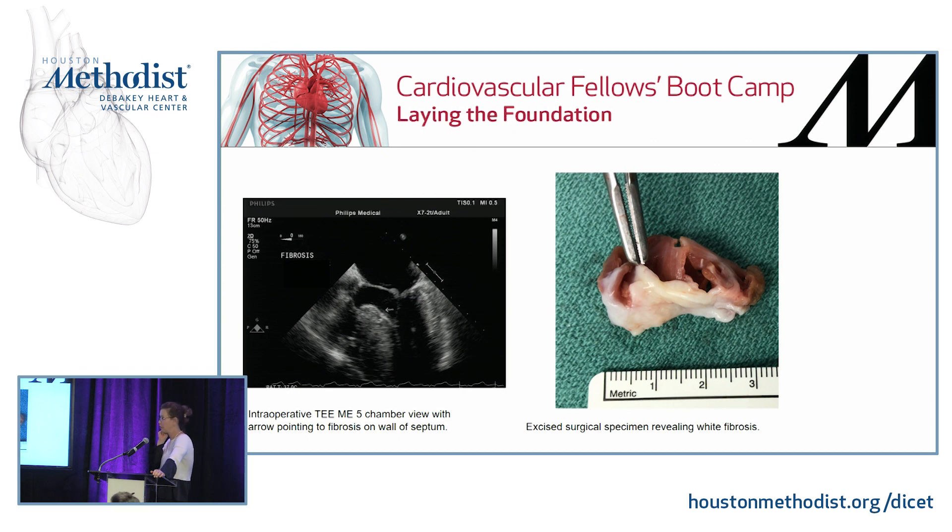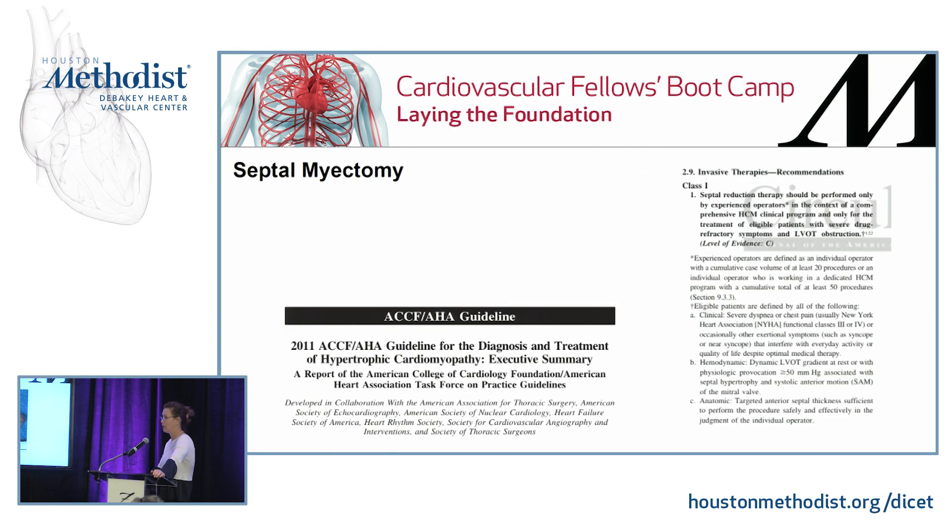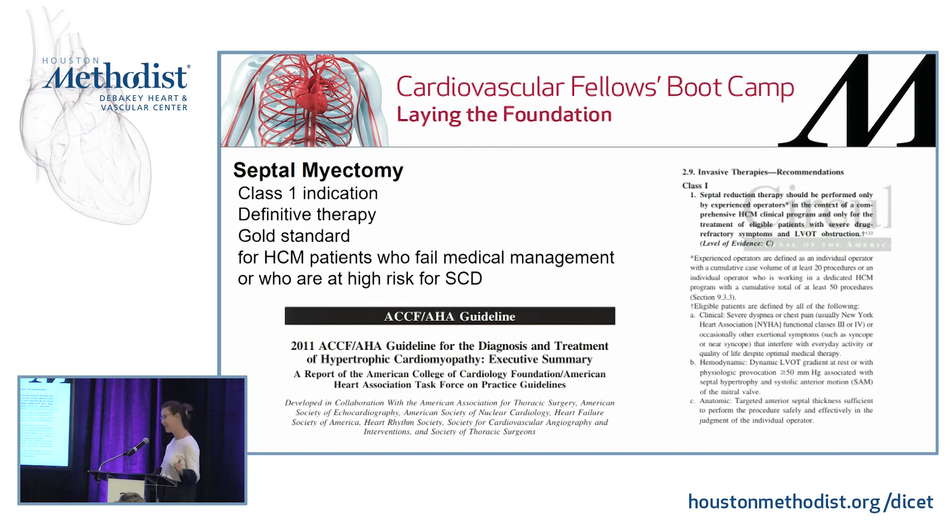That fibrosis — the white fibrosis visible on imaging — can guide the surgeon in determining the extent of the incision. Septal myectomy is actually a Class I indication and definitive gold-standard therapy for patients with hypertrophic cardiomyopathy who fail medical management and are at high risk for sudden cardiac death. There are not many Class I surgical indications, and this is one of them.